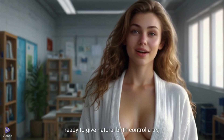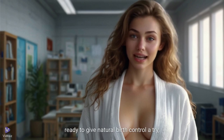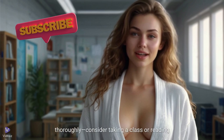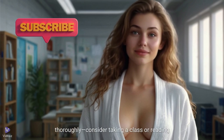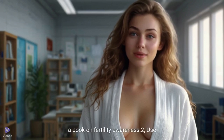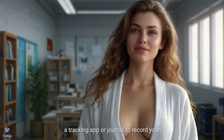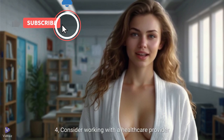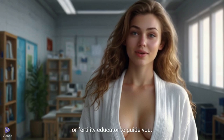If you're ready to give natural birth control a try, here are a few tips. First, educate yourself thoroughly — consider taking a class or reading a book on fertility awareness. Second, use a tracking app or journal to record your data. Third, be patient; it can take a few cycles to get the hang of it. Fourth, consider working with a healthcare provider or fertility educator to guide you.